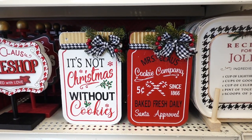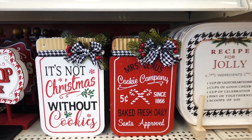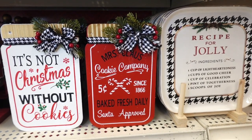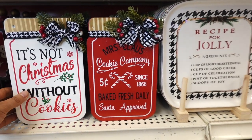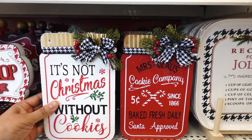Then they have these mason jars. This one says it's not Christmas without cookies and I agree. They also have this one that says Miss Claus Cookie Company, Bake Fresh Daily, Santa Approved. These are $9.99 each.